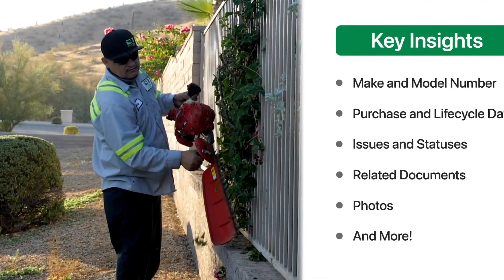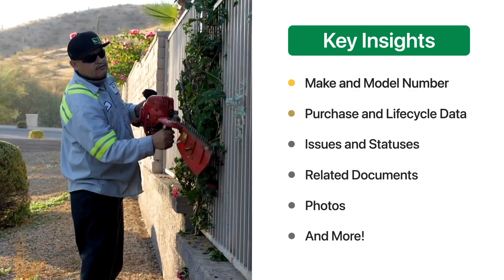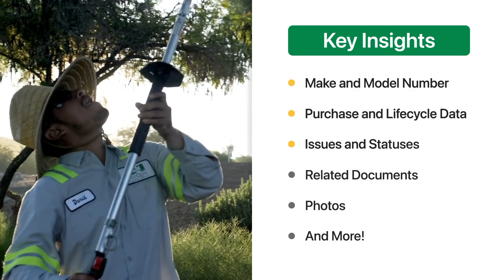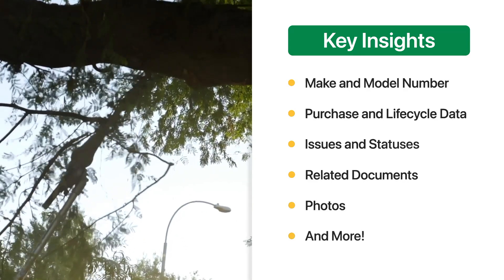You'll gain insights into your equipment for things like the make and model, purchase and life cycle data, issues and statuses, any related documents, photos, and a bunch more.